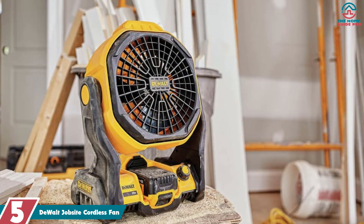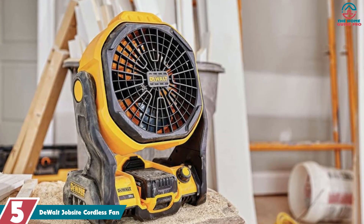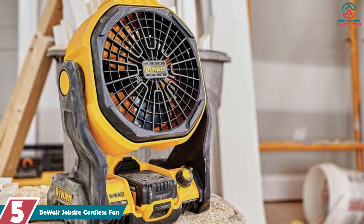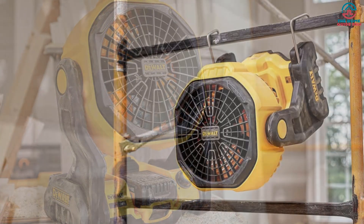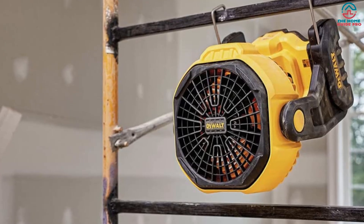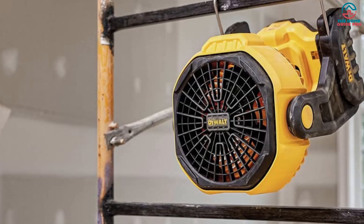Starting at number 5, we have the DeWalt Jobsite Cordless Fan. The DeWalt 11-inch cordless fan is a top-tier choice for those seeking portability and power. With its versatile mounting options, you're not confined to just one setup. Quiet operation ensures it won't disrupt your peace, while the long battery life ensures lasting cooling. A powerhouse in compact form, the DeWalt 11-inch fan is both versatile and reliable.